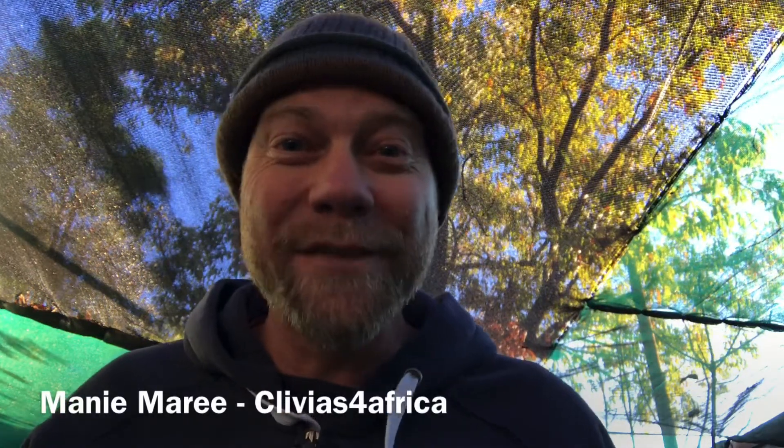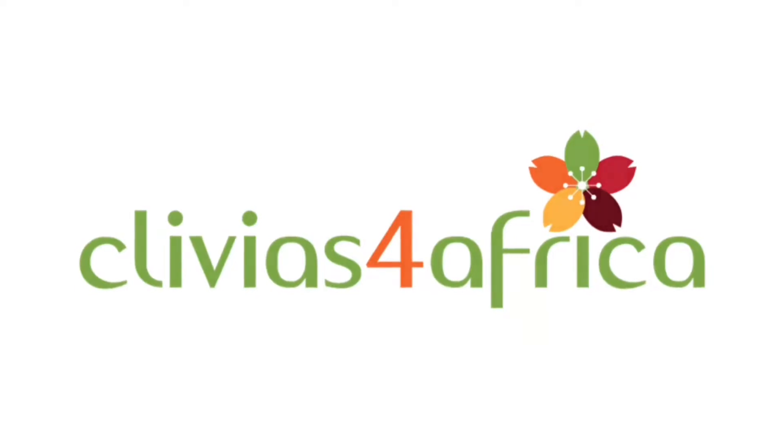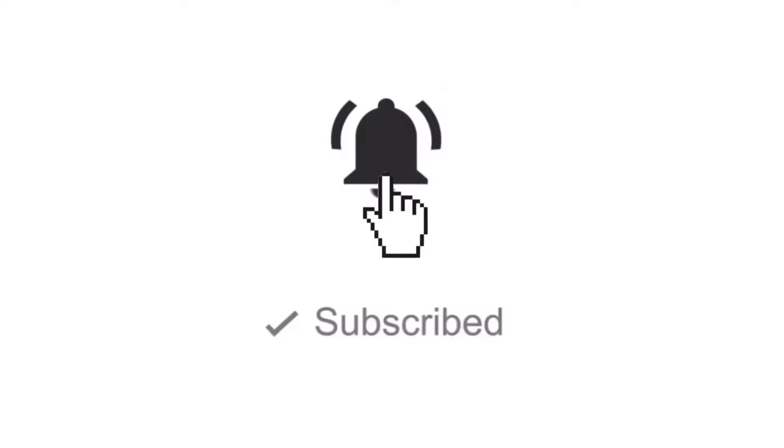Hi there, my name is Marni. Welcome to Clivia's for Africa and today's Clivia Talk. Something that's often discussed is whether it's best to buy Clivia seeds, Clivia seedlings, Clivia offsets, or mature flowering plants. So what is the best thing to do? I've been doing a bit of thinking about it and I thought let me make a video and talk about the advantages and disadvantages of each of these options, because I don't think there's one that's necessarily better than the other. I think it's important to understand each one and to make a good decision in terms of what is best for you in your circumstances.